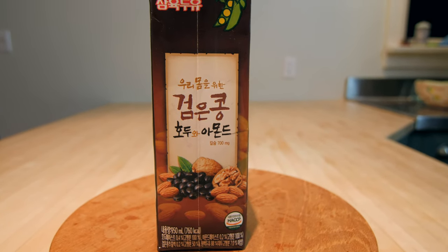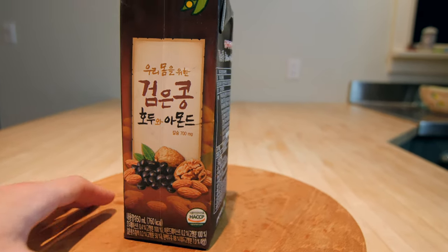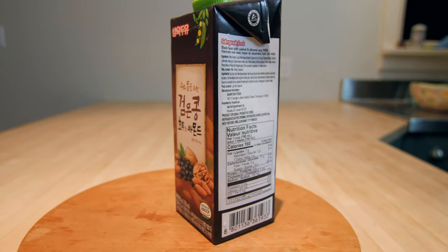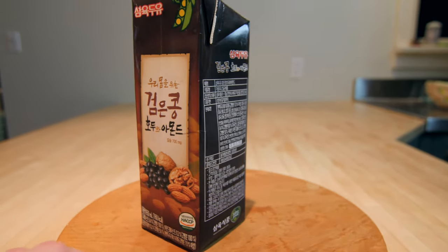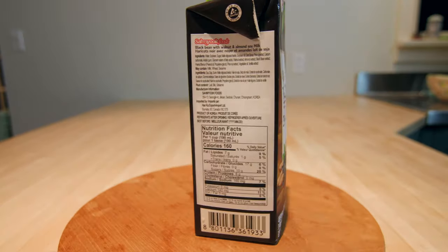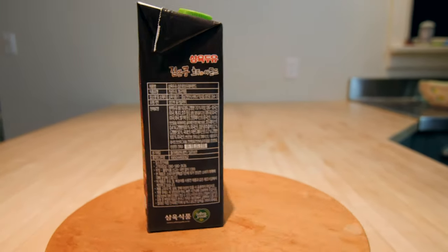And the last item of the trip is this black bean walnut soy milk. I've had a bit of it and it was actually pretty tasty. It is sweetened with corn syrup, so it has a bit of a syrupy consistency which I don't quite like, but besides that it's pretty tasty.